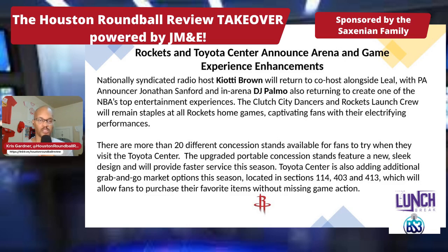The Clutch City Dancers and Rockets Launch Crew will remain staples at all Rockets home games, captivating fans with electrifying performances.